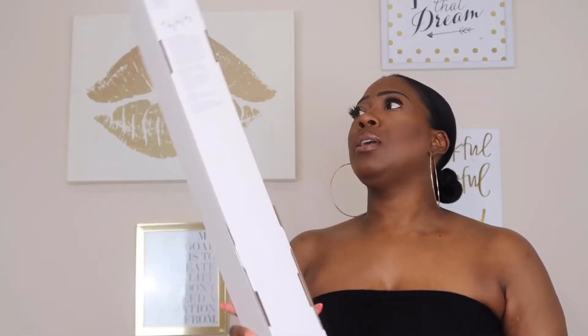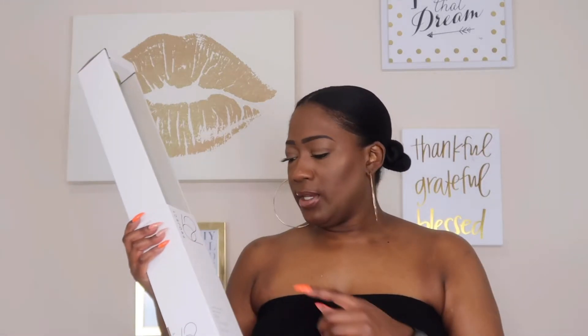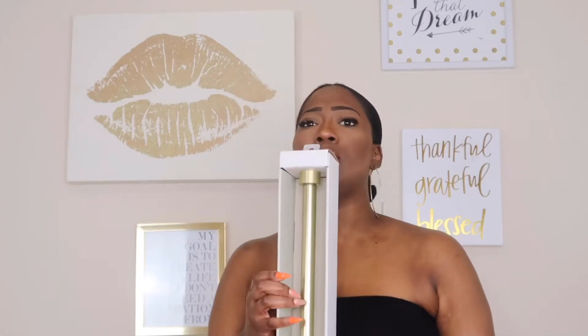This gold curtain rod is made by Project 62. It was originally I think $30 or $40. I caught it on sale on my Target app for $21.32. This size is 36 by 66 inches.